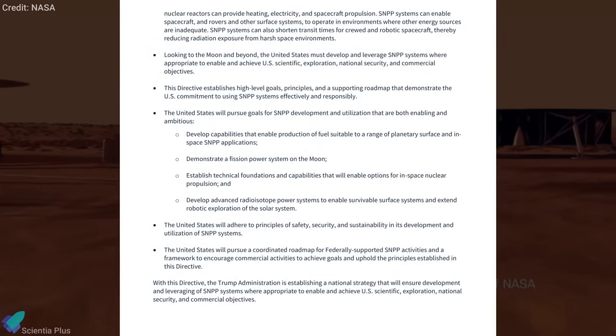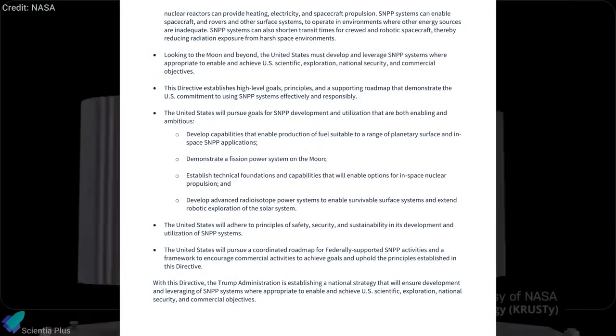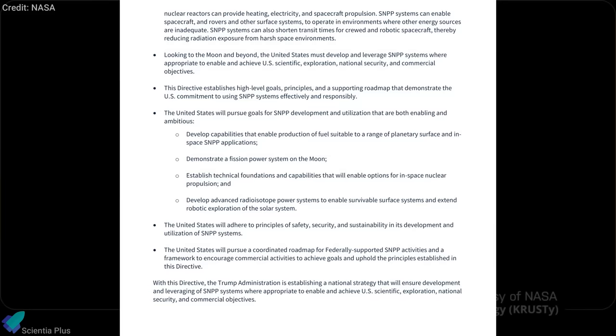As per the directive, the US will adhere to principles of safety, security, and sustainability in its development and utilization of space nuclear power and propulsion systems.